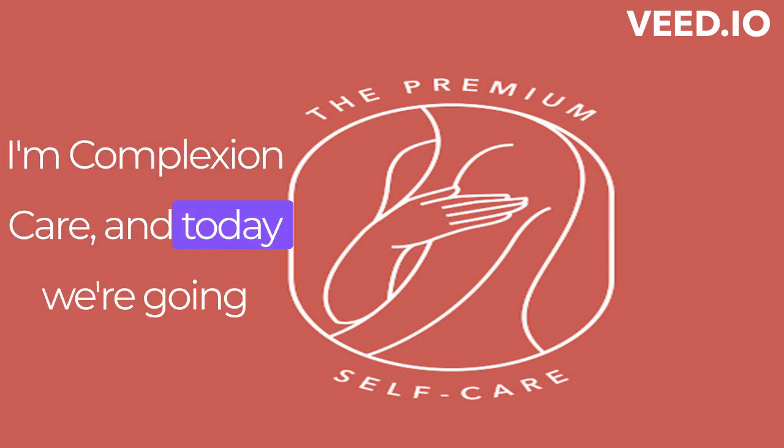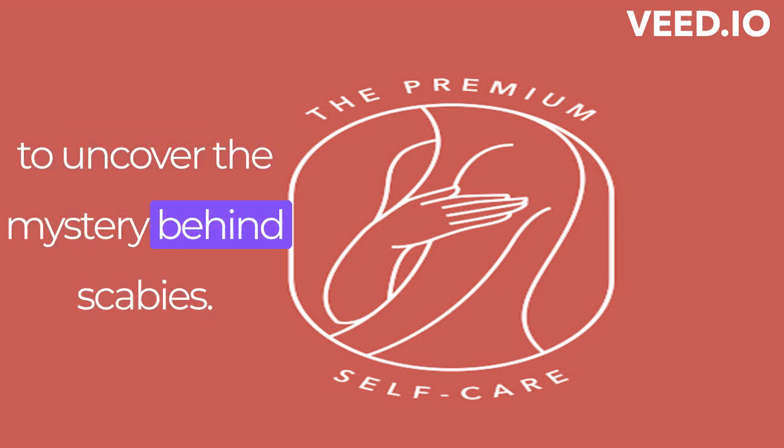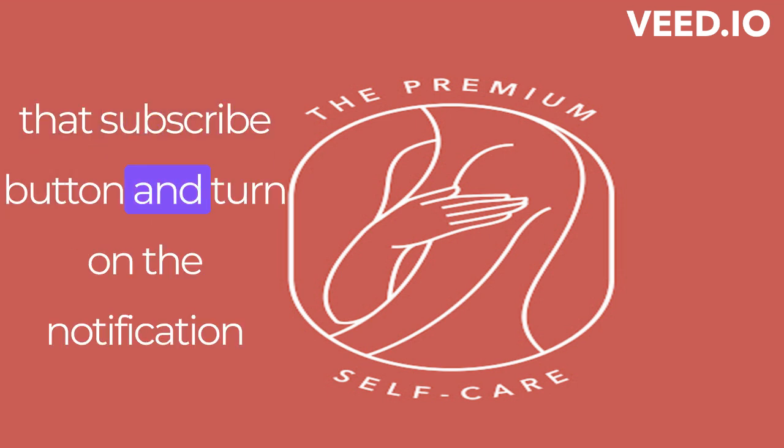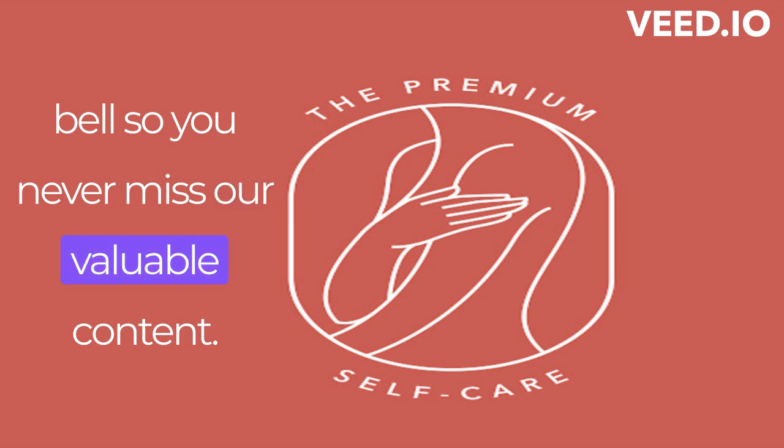Hey there, I'm Complexion Care, and today we're going to uncover the mystery behind scabies. But before we do, make sure you hit that subscribe button and turn on the notification bell, so you never miss our valuable content.